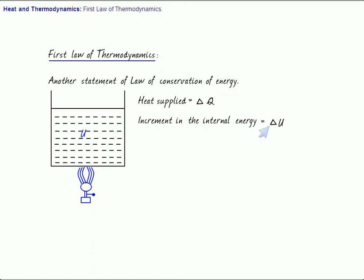And let's say the gas has expanded a bit, and therefore the work done by the gas — the gas has expanded a little bit and therefore the work done by the gas is delta W. Delta W is the work done by the gas.